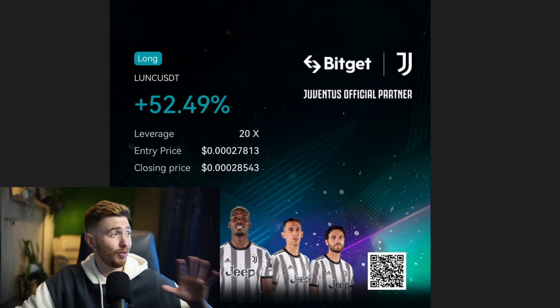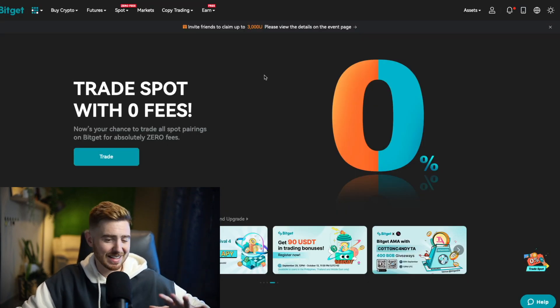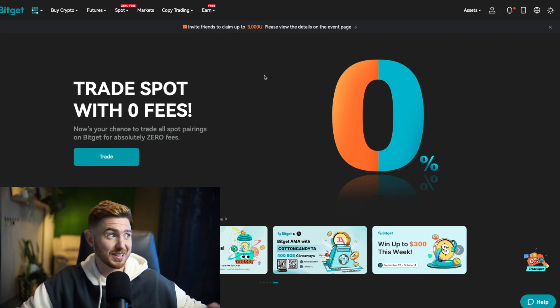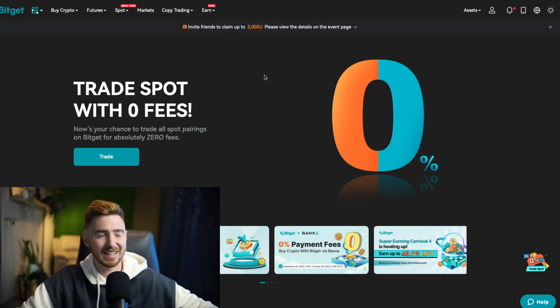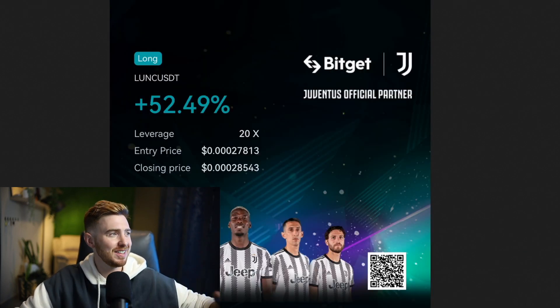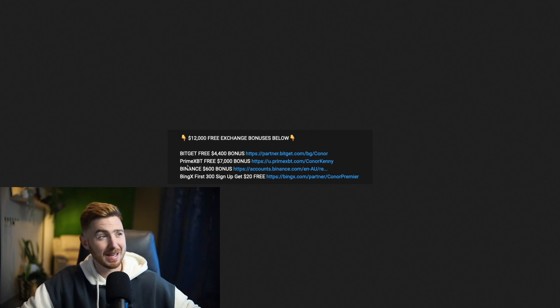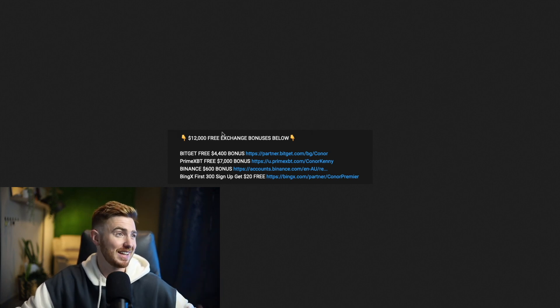If you do want to get ready for your trading, BitGet has everything that you need for leverage trading. They also have access to Luna Classic. They got a $4,400 deposit bonus happening right now. There's copy trading, there's everything you need. And if you do want any other exchange, I currently have over $12,000 in bonuses down there in the description just waiting for you guys to grab. So definitely make the best of it while it's still there.